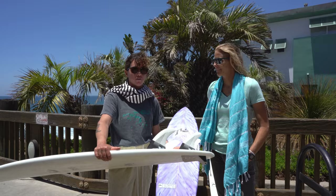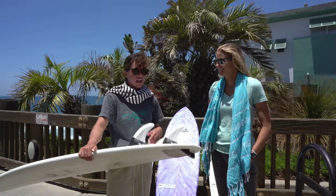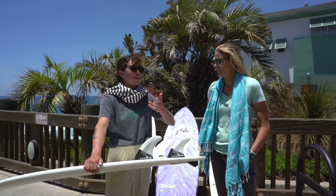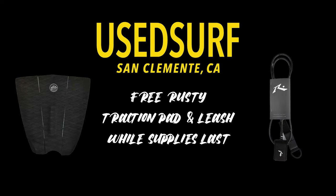Go down to USURF, get a custom Rusty surfboard ordered for yourself, and you get a free leash and traction pad. Pretty good deal.